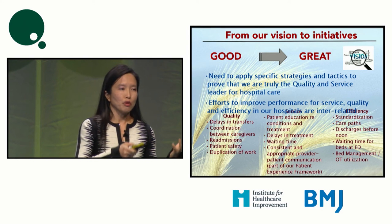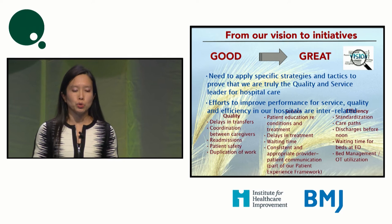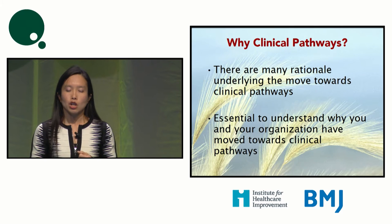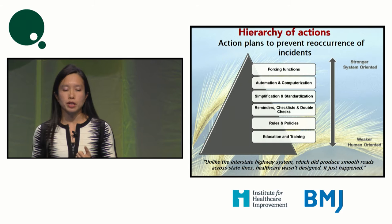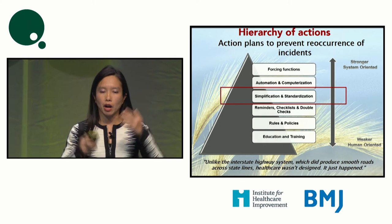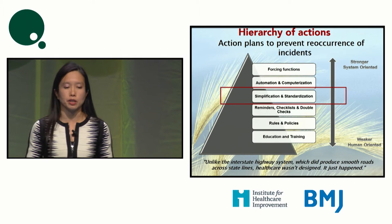For us to move from a good healthcare system to a great one, we need to address quality issues, service problems, and efficiency. Why clinical pathways? There are many reasons, but number one is that simplification and standardization is one of the most important actions in reliable care. In our hierarchy of actions to deliver reliable care, simplification and standardization is critical, and clinical pathways help us in this aspect.